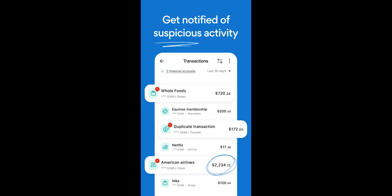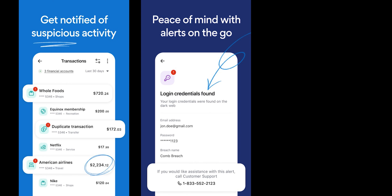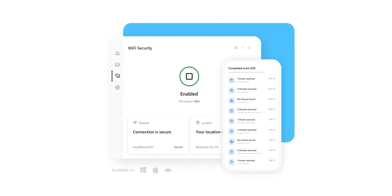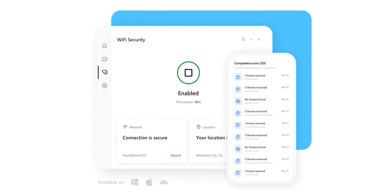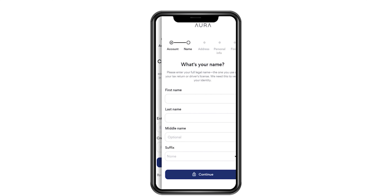You will get alerted to fraud and threats really fast — like if your online accounts or passwords were leaked online, or if someone tries to open a bank account in your name. Aura's apps will also protect your devices from malware and encrypt your Wi-Fi connection, so you can shop, bank, and stream online privately.